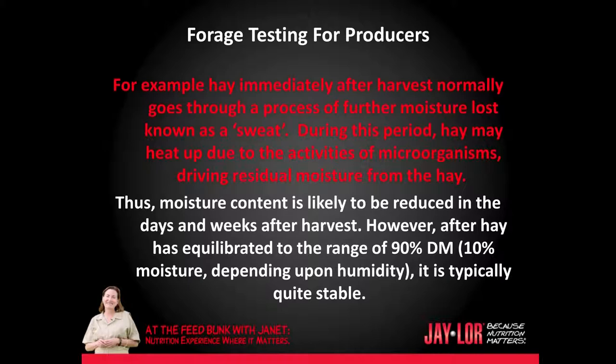Thus, moisture content is likely to be reduced in the days and weeks after harvest. However, after hay has equilibrated to the range of 90% dry matter — 10% moisture depending on humidity — it is typically quite stable.